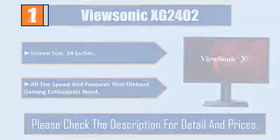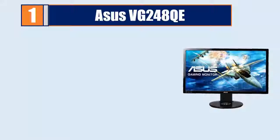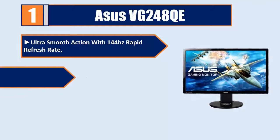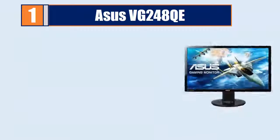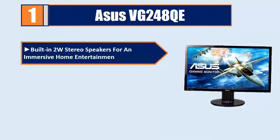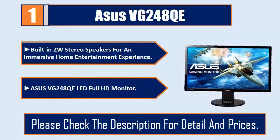Number 2: Asus VG248QE. Asus VG248QE LED Full HD monitor. Please check the description for details and prices.